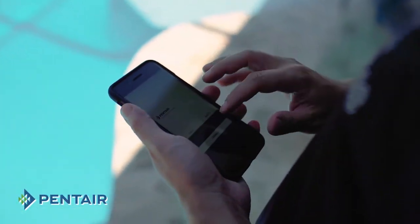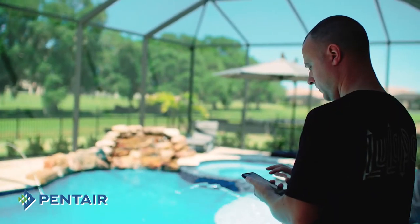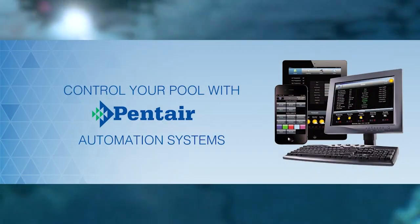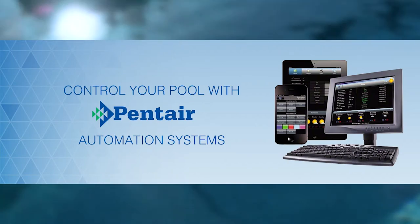I love the Pentair app. It's super easy to turn on and off all the features that we have — the deck jets, the waterfall, the spa, adjust the temperature, the bubbler. We get a lot of use out of it. Within a few seconds we can have what we need running.